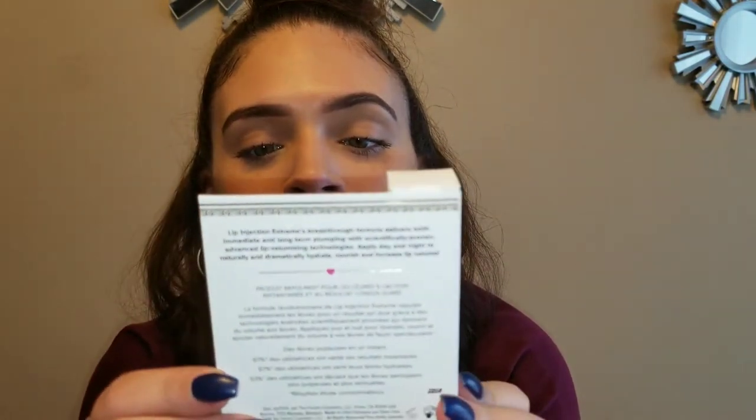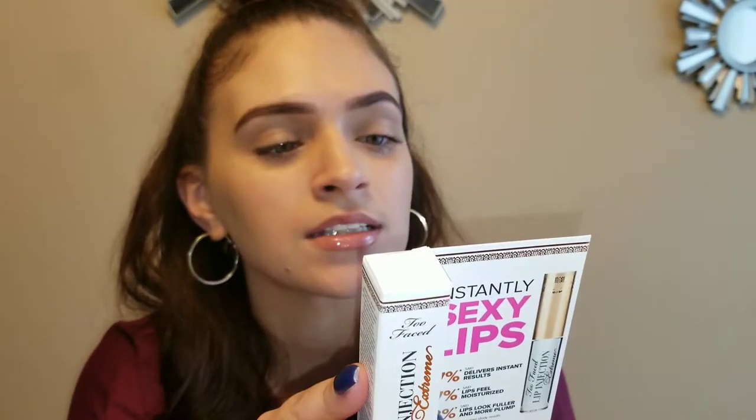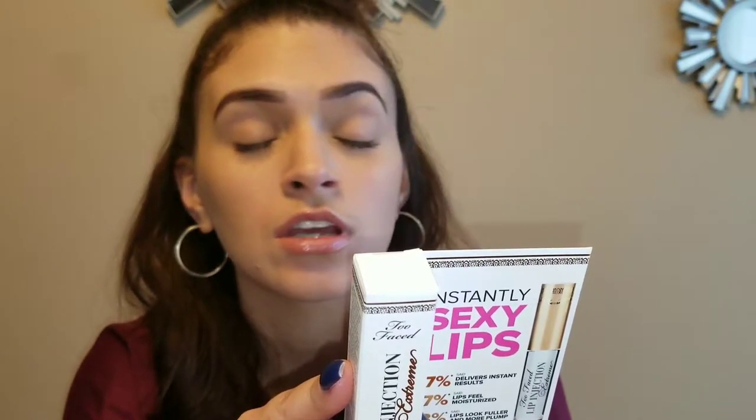Next thing we got is Too Faced Sexy Lips Lip Injection Extreme. I got the travel size because I want to try it out — can't be paying like $28 if it's not going to work. It says 97% said it delivers instant results, 97% said lips feel moisturized, and 93% said lips look fuller and more plump. On the back it says the Lip Injection Extreme breakthrough formula delivers both immediate and long-term plumping. Apply day and night to naturally and dramatically hydrate, nourish, and increase lip volume. So we're going to try this out in a video.